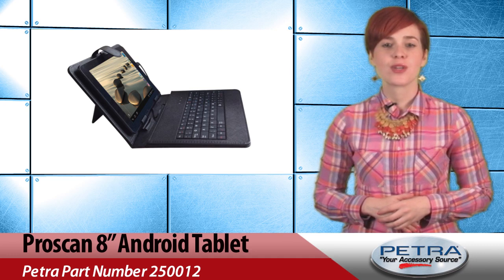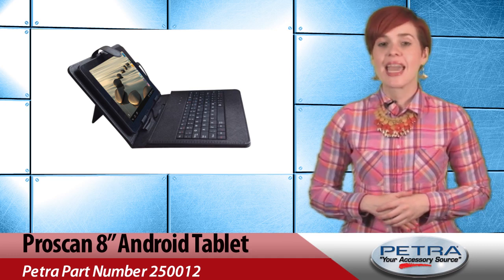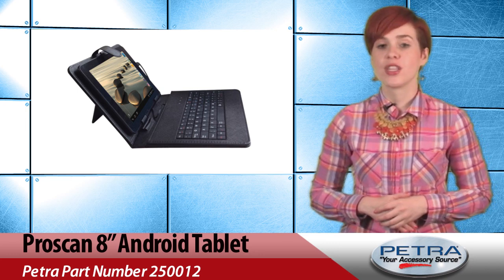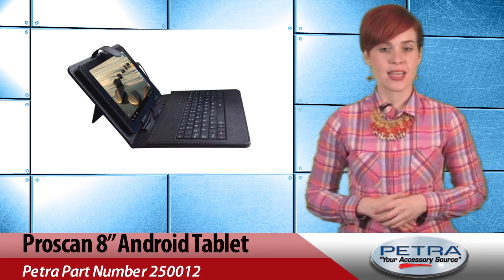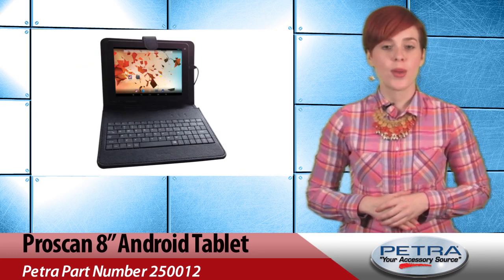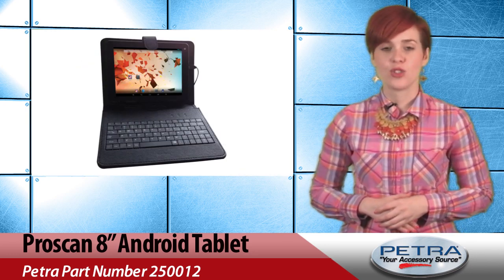The 8-inch multi-touch screen provides a crystal clear picture, perfect for video streaming, pics, web surfing, gaming, and more. Plus, the front-facing camera is great for snapping quick pics, videos, and video chats.